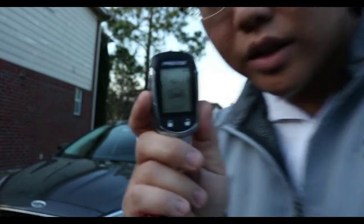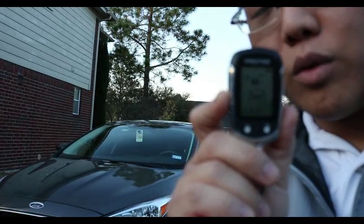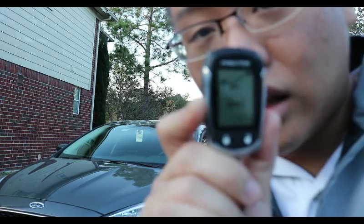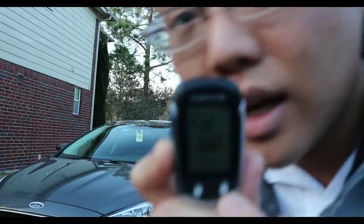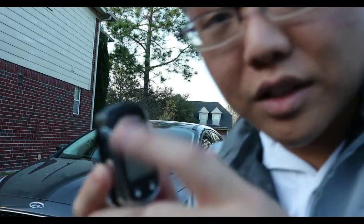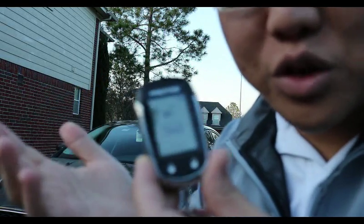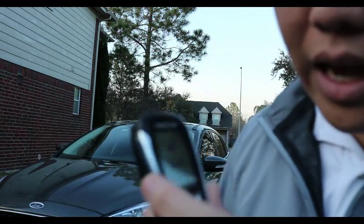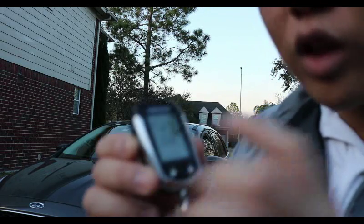First off, as you can see, compared to the regular remote control car key with just the lock and unlock features, this also comes with those lock and unlock features. At the same time, it also has an LCD screen. It shows how much battery you have — unfortunately you do have to put batteries in this — and it shows you the time and whether the car is locked or unlocked.